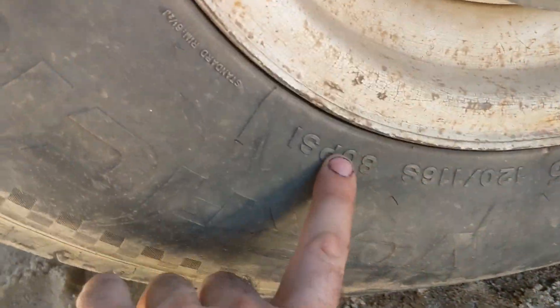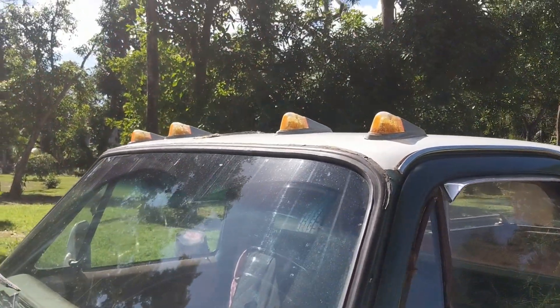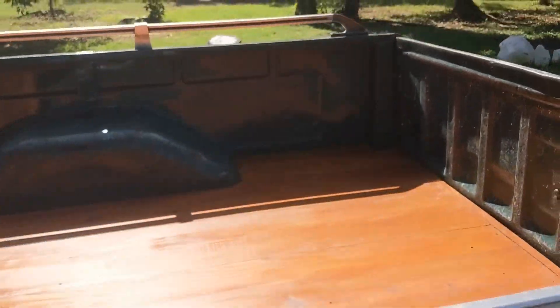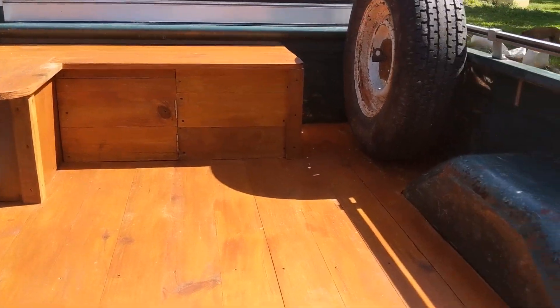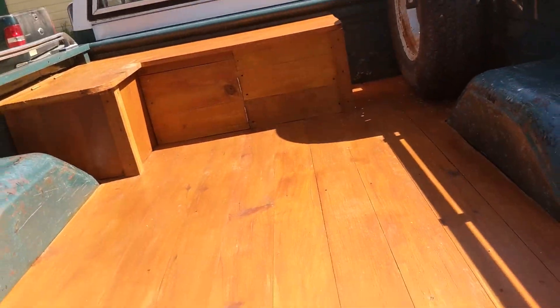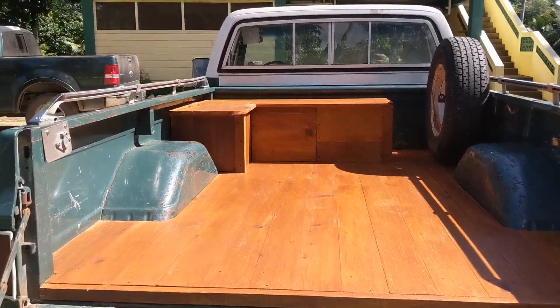Look at this — 80 PSI. Can you even believe it? I love these lights up top. I had a truck like that once. I installed the bed. She was all rotted away. I mounted that up there. It's beautiful.